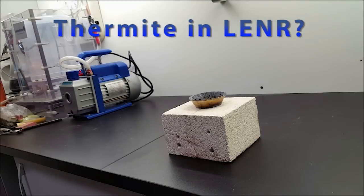Many commentators have claimed LENR reactions can be mimicked by simple chemical events, and one of the common chemicals they claim could be used is thermite. Thermite is very energetic — the reaction produces something like four megajoules per gram.